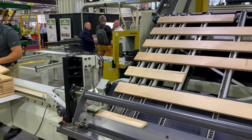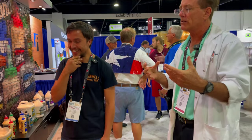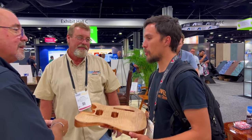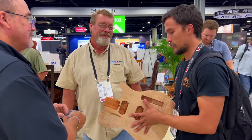Epic machine demonstrations were plentiful. We got schooled by Bob Benke from Titebond about glue-ups. If you enjoyed this video, hit the like button and subscribe to the channel.